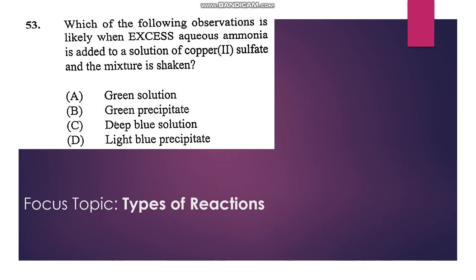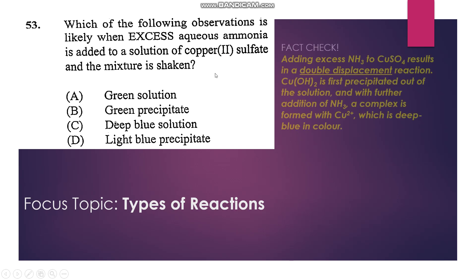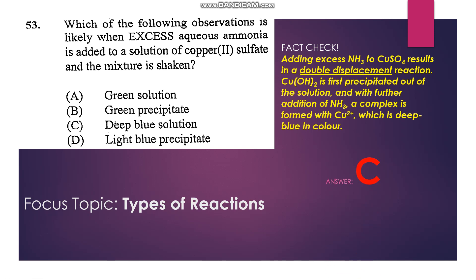Number 53: Which of the following observations is likely when excess aqueous ammonia is added to a solution of copper(II) sulfate and the mixture is shaken? Excess ammonia in copper(II) sulfate causes a double displacement reaction in which copper hydroxide is precipitated, and further addition of ammonia results in a complex forming between the ammonia and the copper hydroxide, giving a deep blue color. So that's C.